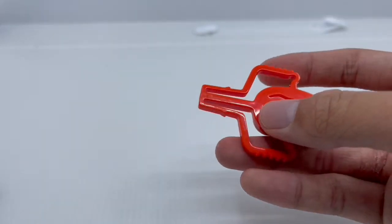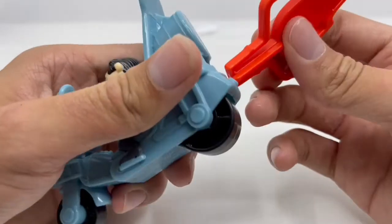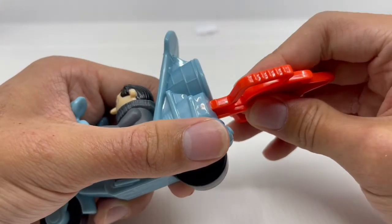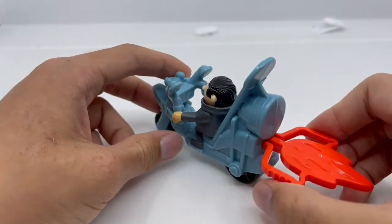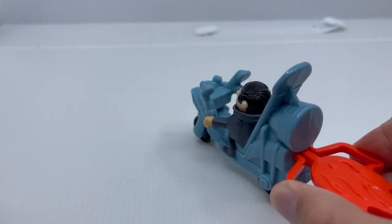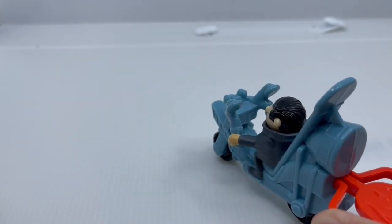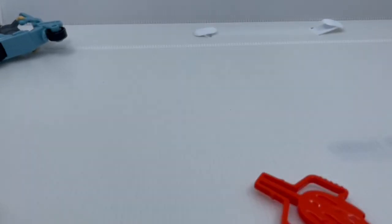So how do you put it on? Just look for the hole, line it up, wait until you hear a nice click — just like that. Then you can launch his motorcycle anywhere you want, press it like that, and there you go. Now let's do this in slow motion.